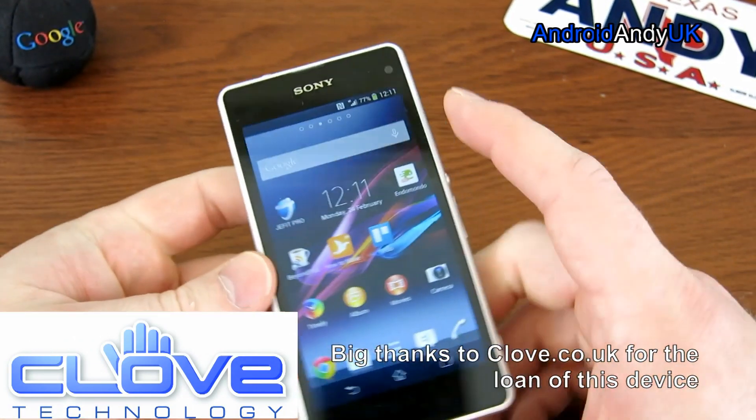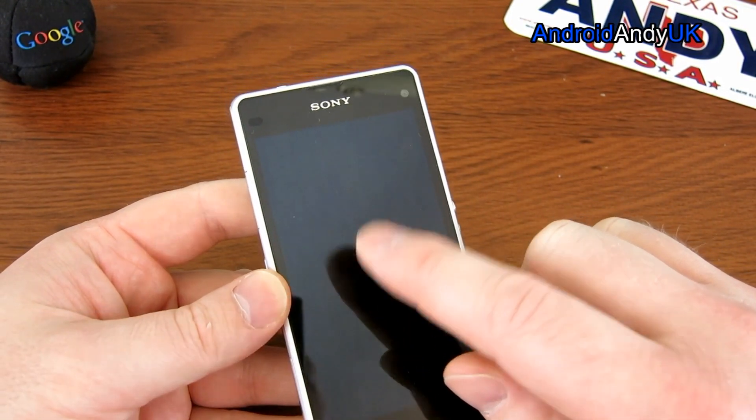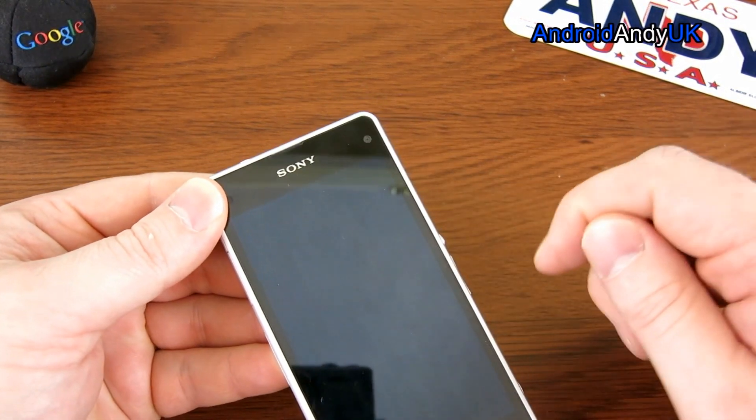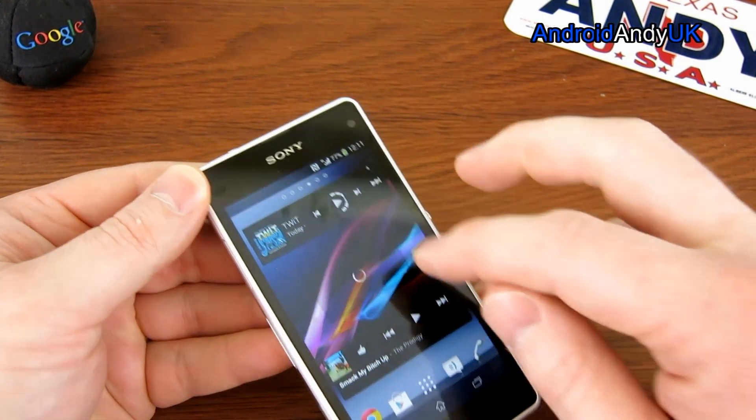The hardware is the regular standard Snapdragon 800 chipset, with a Krait 400 CPU and Adreno 330 GPU, with 2GB of RAM. NFC is included. The screen is 1280x720p on a 4.3-inch display, giving 342 pixels per inch. The speaker is reasonably loud but a little bit tinny.